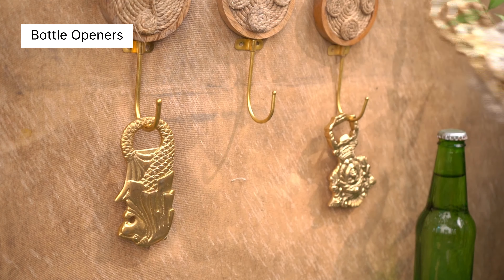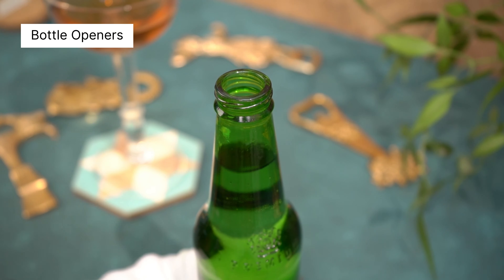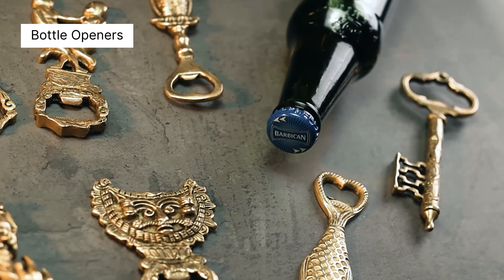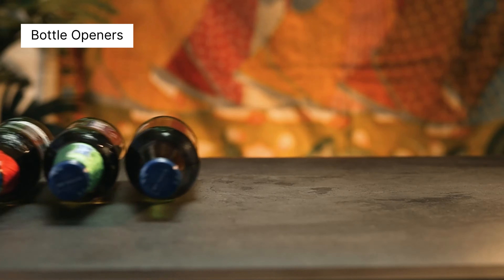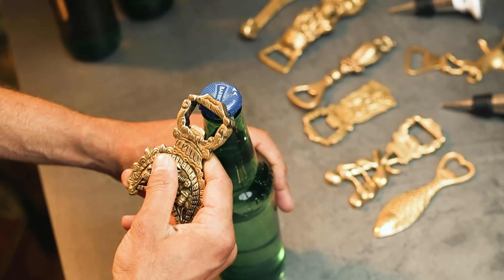Our brass bottle openers are a perfect blend of utility and elegance, designed to add a touch of sophistication to your barware collection. Made from high-quality brass, each opener is durable and stylish, making them both functional tools and attractive decor pieces.